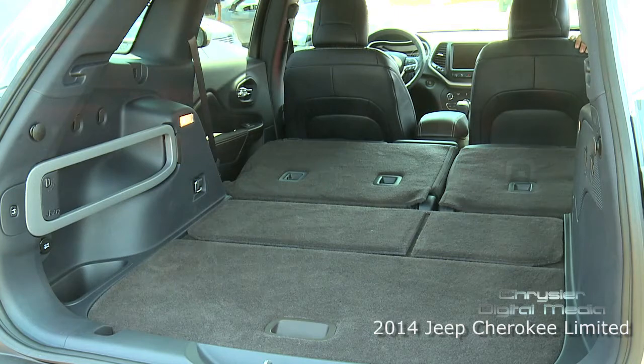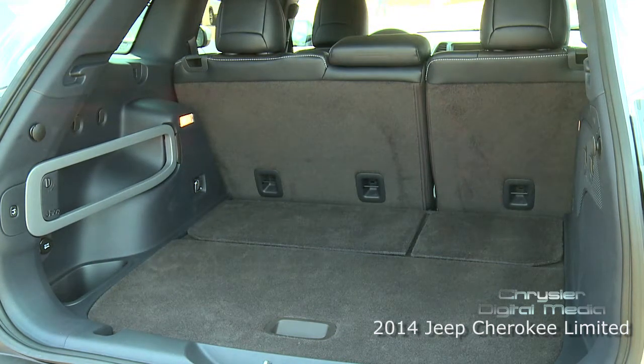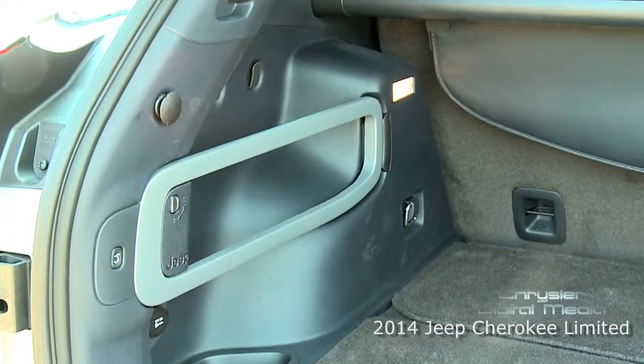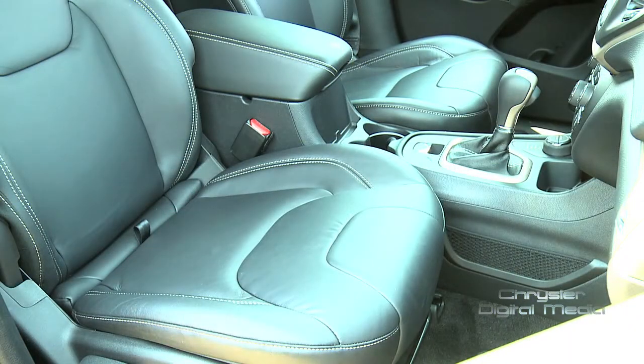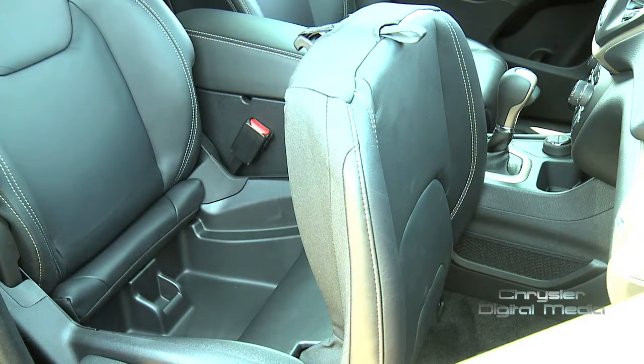The rear seats fold down and fold flat all the way to the rear cargo. In the rear cargo you have what we call the Jeep management system, where there's a Jeep cargo rack integrated into the door and rear compartment where you can attach accessories depending on your lifestyle needs. Under the passenger seat we have an under-cushion storage — a class exclusive feature.